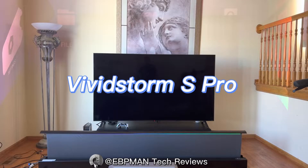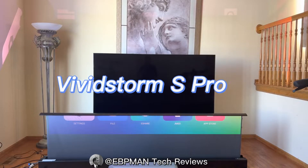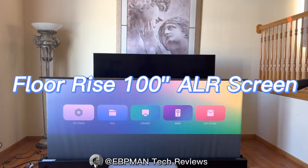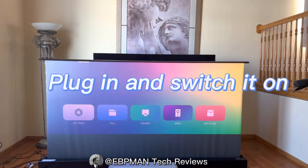The screen that you see here is from VividStorm and this is a floor rising screen, so it goes from the bottom up and it gives you that hundred inch experience that you see here.